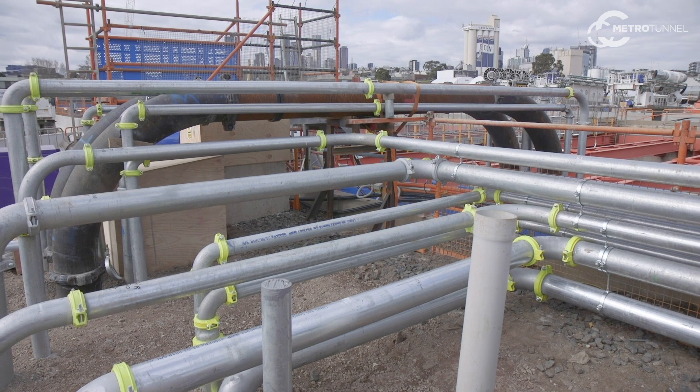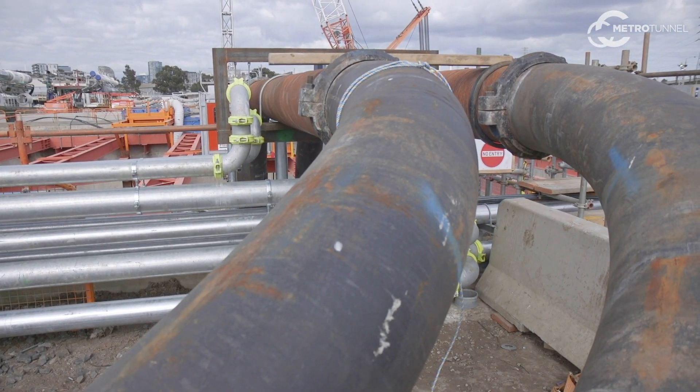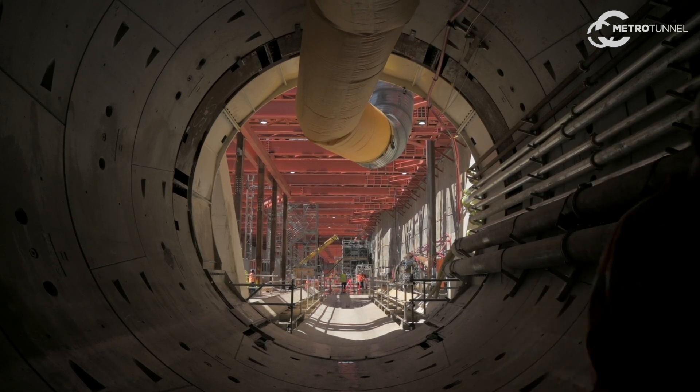Between the slurry treatment plant and the TBM we have quite large pipes. One pipe pumps fresh slurry in, and the pipe going out carries the slurry mixed with tunnel spoil from the front of the machine — the cutter head.